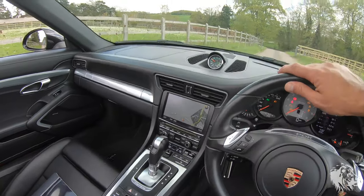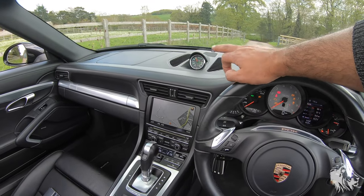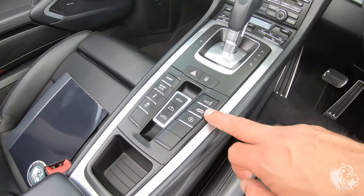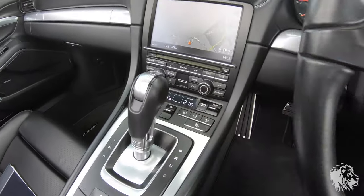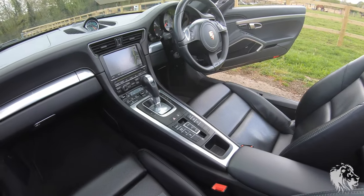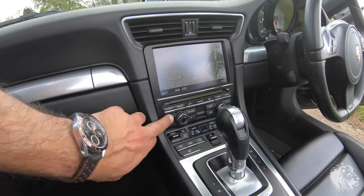This car has all the sports-related options: Sport Chrono Package Plus with the extra stopwatch/clock on the dashboard, Sport and Sport Plus modes, switchable sport suspension PASM so it sits 10mm lower than a car without it, and the sports exhaust as mentioned. It also has heated seats, two-zone climate control, and the seven-speed PDK semi-automatic gearbox, which can run in full auto, full manual, or a combination of the two.